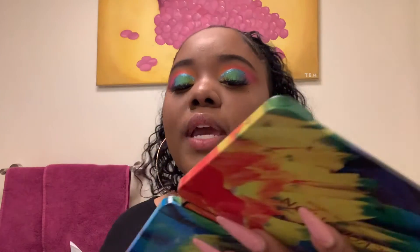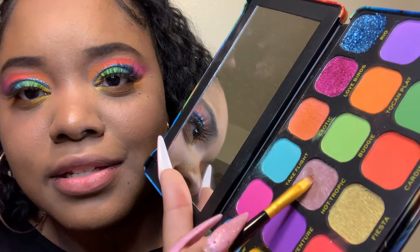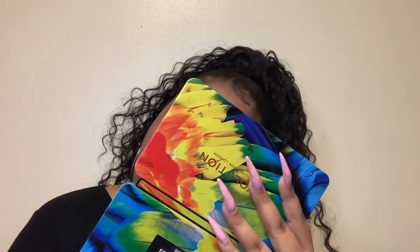To finish, on the lower lash line I went back into the shade Two Can Play — that vibrant orange color — and put that underneath. Then near the inner corner I went into the shade Canary. For the inner corner highlight I went into the shade Hot Tropic — it's kind of like a putty type of thing, a weird but interesting color. And that is the final look!